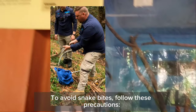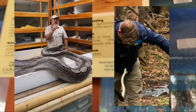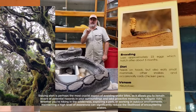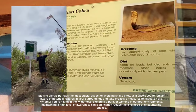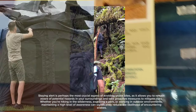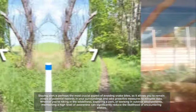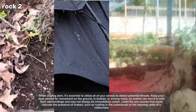To avoid snake bites, follow these precautions. First, stay alert. Be mindful of your surroundings, especially when hiking, camping, or working in areas where snakes are known to inhabit. Staying alert is perhaps the most crucial aspect of avoiding snake bites, as it allows you to remain aware of potential hazards and take proactive measures to mitigate risks. Whether you're hiking in the wilderness, exploring a park, or working in outdoor environments, maintaining a high level of awareness can significantly reduce the likelihood of encountering snakes. When staying alert, it's essential to utilize all of your senses to detect potential threats.